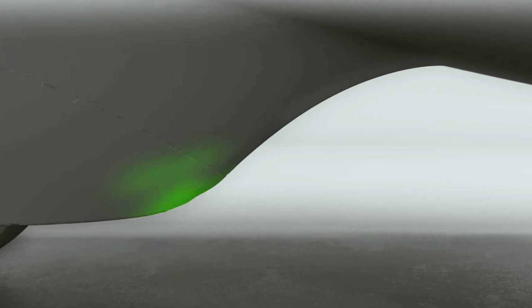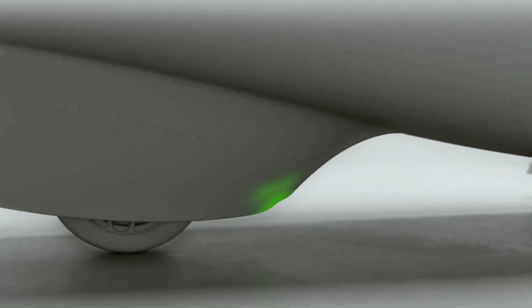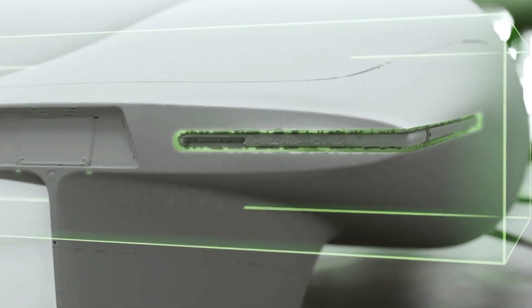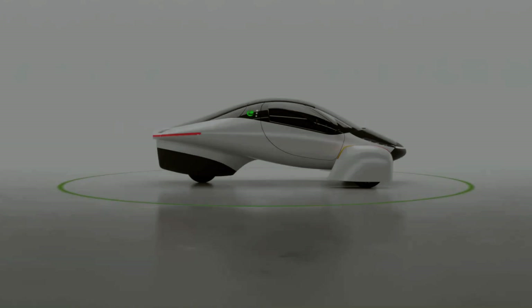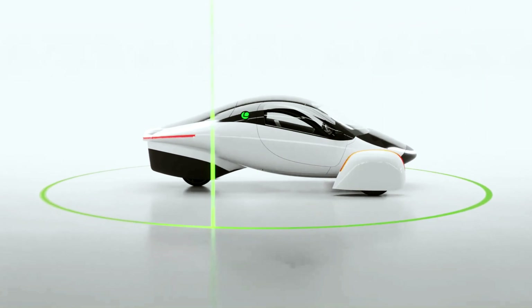The lower the drag coefficient, the less energy is wasted to overcome air friction. It also has a lightweight composite body that weighs less than 800 pounds, which further reduces the energy consumption. Simply put, it is four times more efficient than typical electric sedans and ten times more efficient than gas-powered cars.